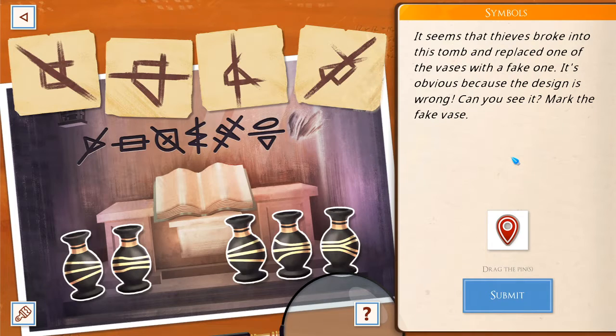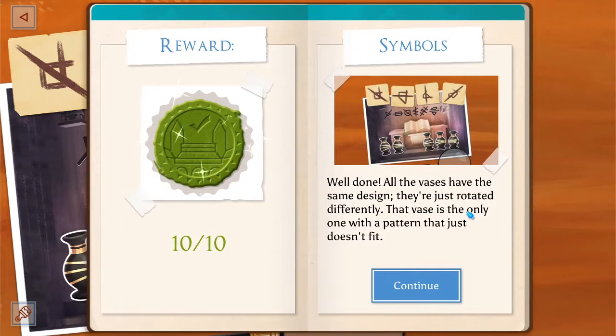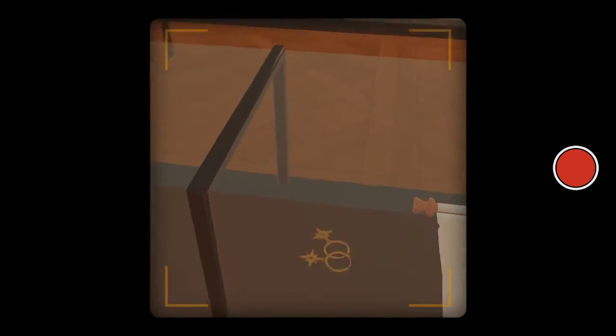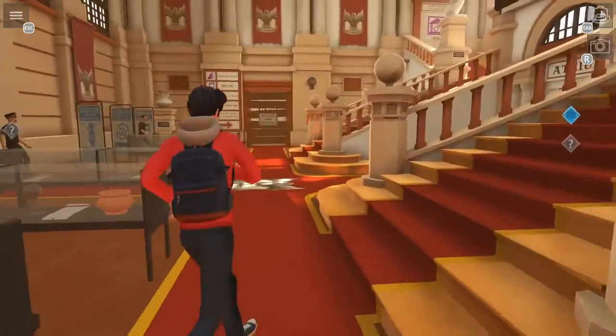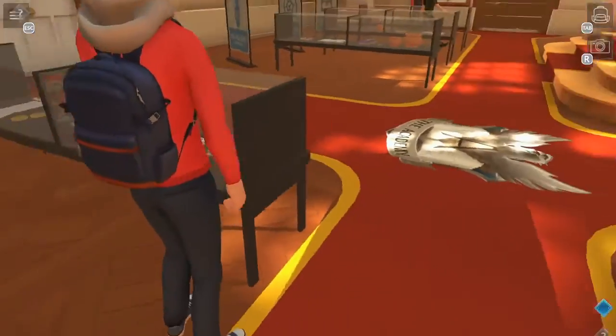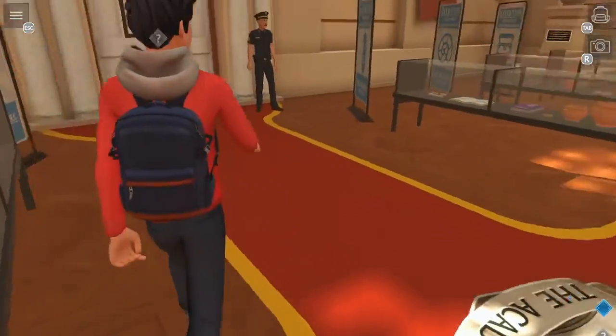Seems thieves broke into this tomb and replaced one of the vases with a fake one. It's obvious because the design is wrong. Can you see it? Mark the fake vase. Because the line splits and doesn't split on any of them? All vases have the same design, just rotated differently. They found some very well-preserved books that came from the Academy — because that is the Academy logo there. Interesting.